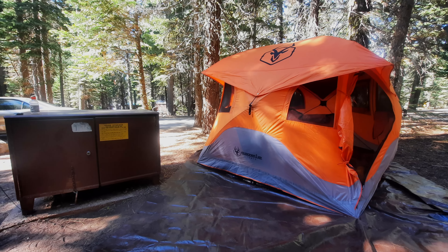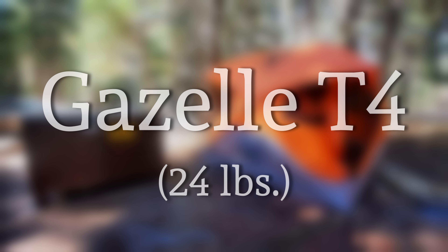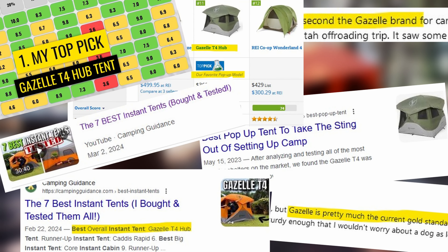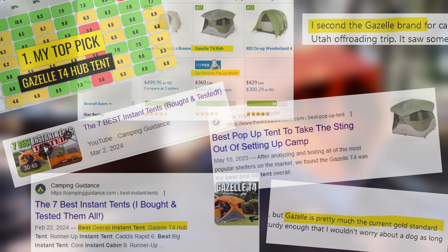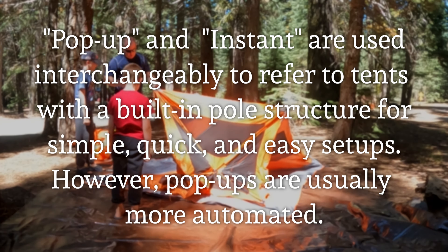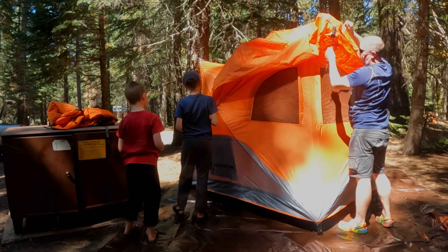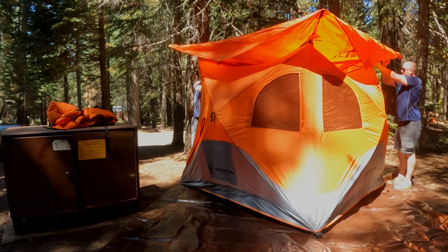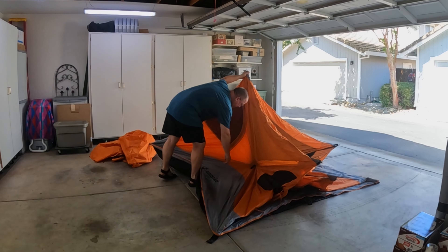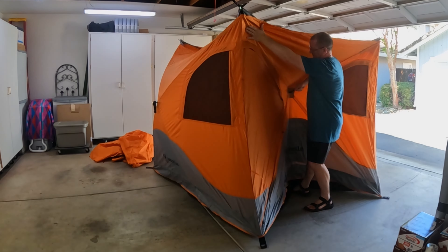Beginning with the shelter, let's talk about the tent I got. I wanted something that was going to be fast, simple, and no fuss. I pretty quickly discovered that the Gazelle T4 hub tent seemed to be one of the highest ranked out there. It is an instant tent with a hub structure that allows you to simply lay it out, pull on some hubs, and it basically structures itself. There is a removable rainfly that goes on top, but it is a very simple setup. I tried it first in a garage and then again with my little boys helping, and we really enjoyed the whole setup procedure — very easy.